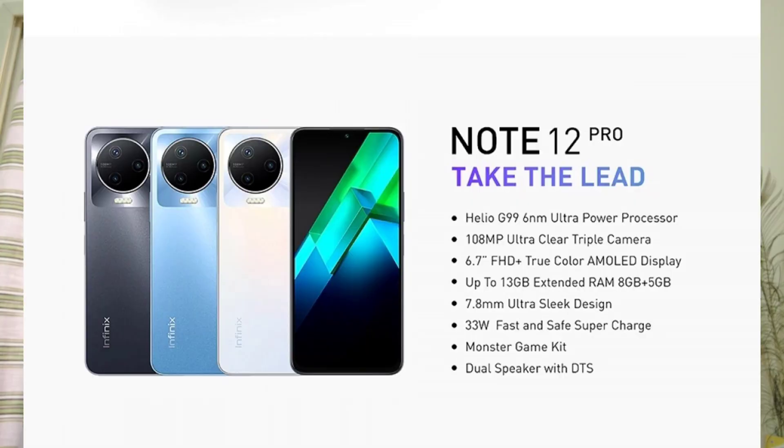Good afternoon folks. The next round is of the Infinex Note 12 Pro — it has been launched. It is similar to the 5G version. It has a similar 6.7-inch Full HD AMOLED screen and dual stereo speakers.